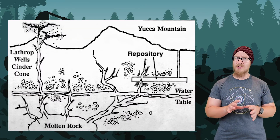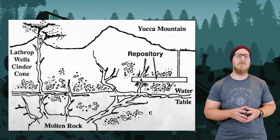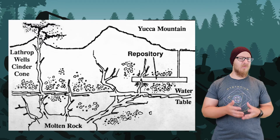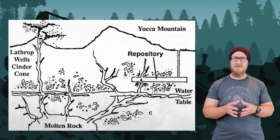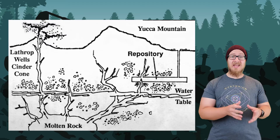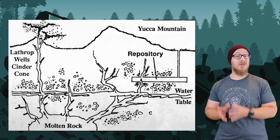Its safety as a storage site is in question. The repository is somewhat close to a water table, and the rock the mountain is made up of has many cracks and fissures, and it's a little porous. The area is also volcanically active and prone to earthquakes, which would be bad, but for the most part, we haven't had any big disasters there.